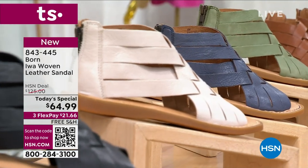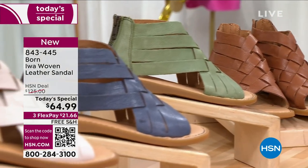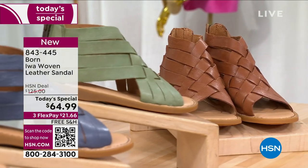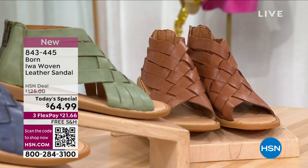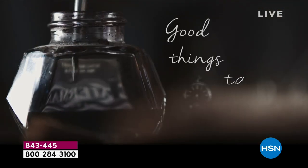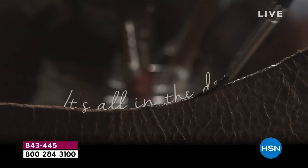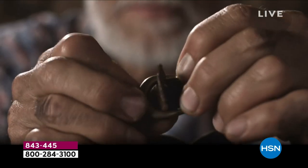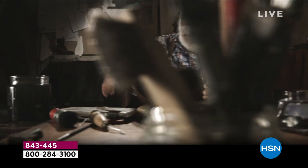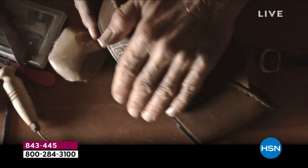We call it crafted by comfort. We are a heritage brand — we've been around for three decades and we've built our reputation on creating fashion-forward but absolutely comfortable shoes. We handcraft every single one of our shoes. In today's world of fast fashion and mass production, this is a big deal. It's like you're getting a custom crafted shoe.